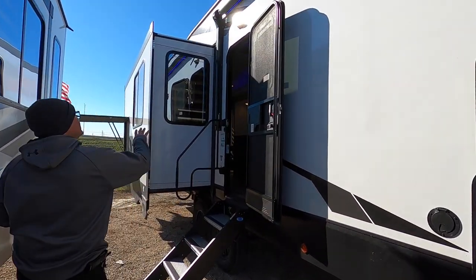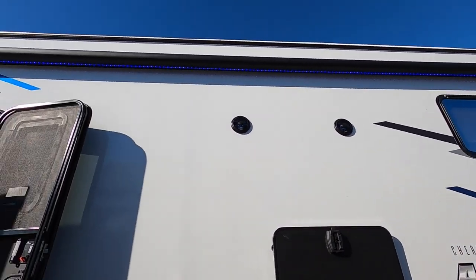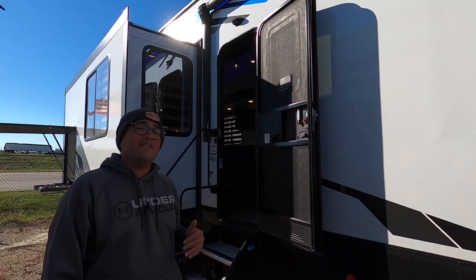We also have a large 20-foot awning with blue LED lights that match the blue lights in the marine-grade speakers. You can play music just inside, just outside, or both.